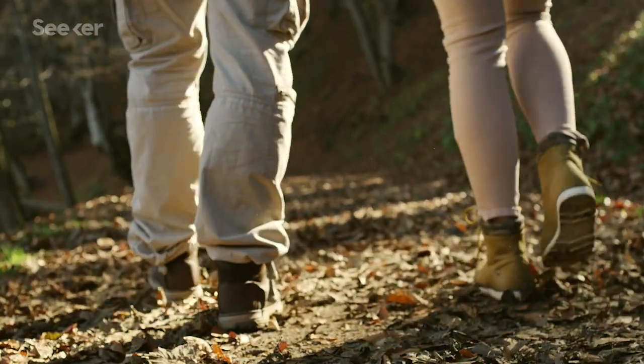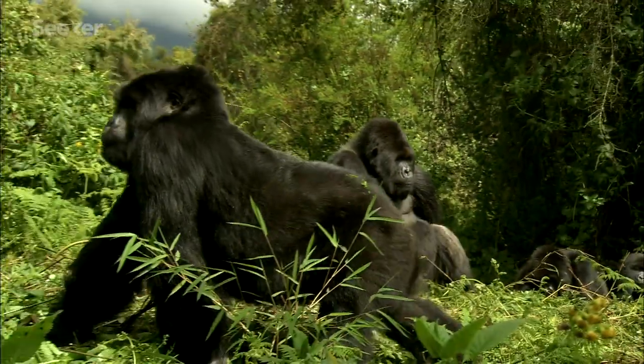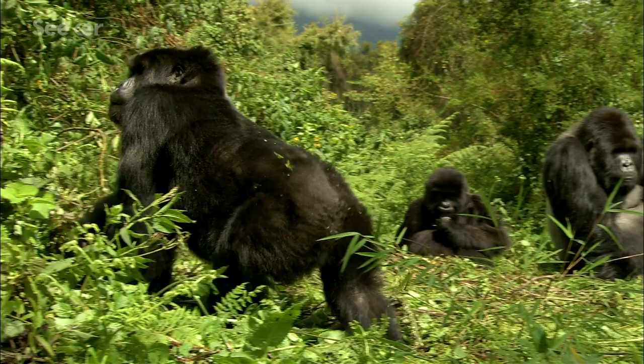When did walking exclusively on two feet become the primary mode of movement for hominins? Or what about the knuckle walking that we see in modern great apes — when did that appear? It's been difficult to tell from the fossil record so far, until a recent discovery added a significant new piece to the puzzle.